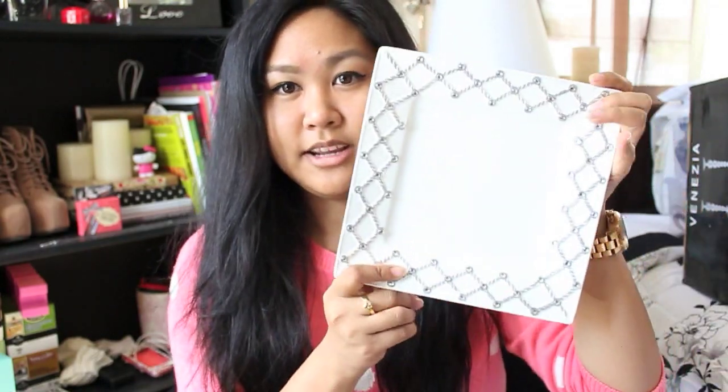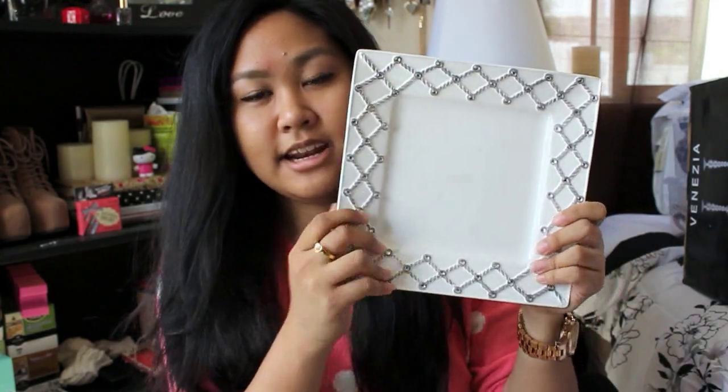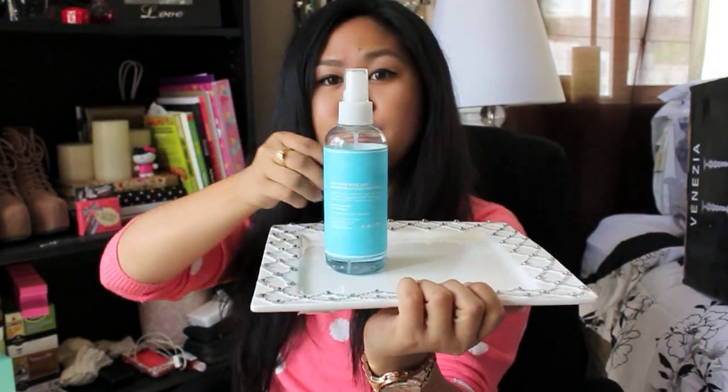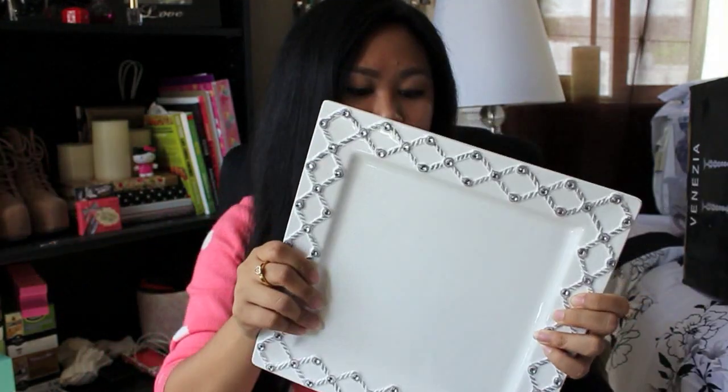So I got these plates. This one is just $2.99 — it's a medium size and it has little rhinestones and some decor. Always try to find different ways you can use things. This is the larger one, and I was going to put my perfume or body sprays on it. I thought that would be really cute. So this one was just $4.99.